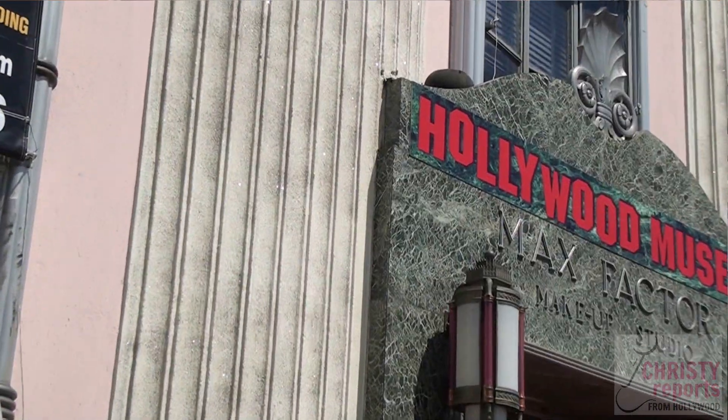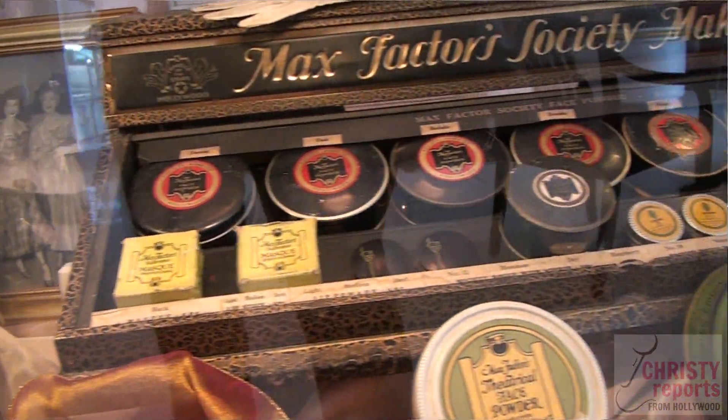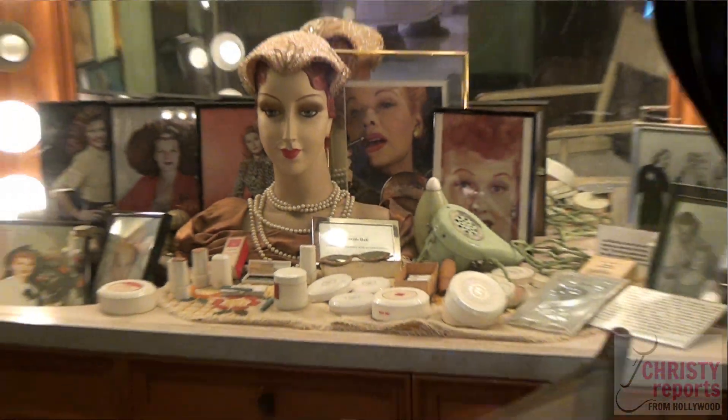Welcome to the Hollywood Museum. You're in the historic Max Factor building. This building is 100 years old, and it's where Max Factor built his cosmetic empire, and it's where the stars got their looks that we remember them having.